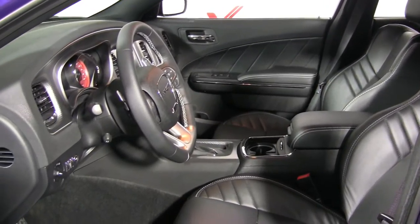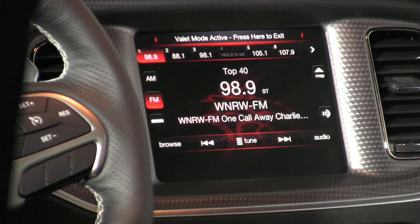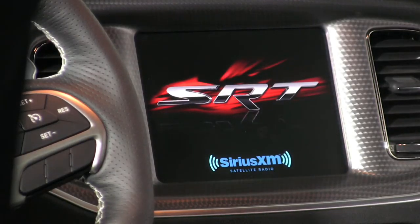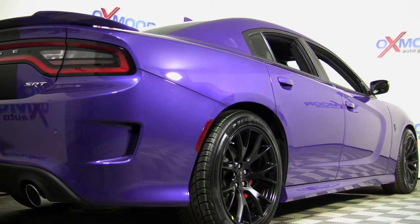The Hellcat comes standard with leather interior and the excellent Uconnect infotainment suite with an 8.4-inch touchscreen, navigation, HD radio, and five years of SiriusXM including travel and traffic. This Charger can also be turned into its own Wi-Fi hotspot.